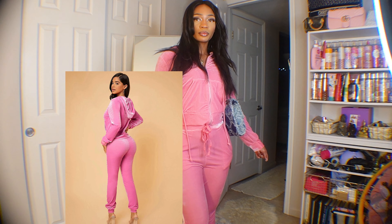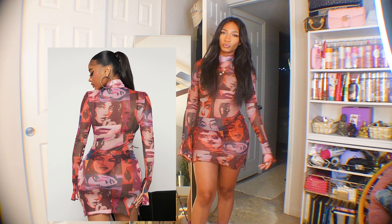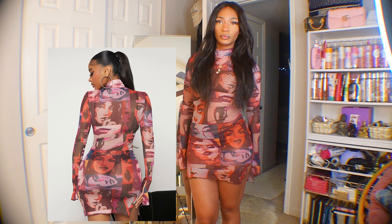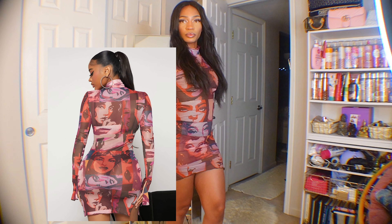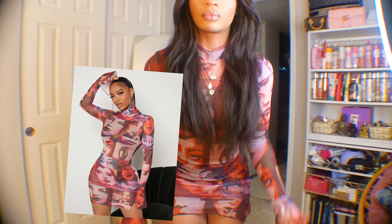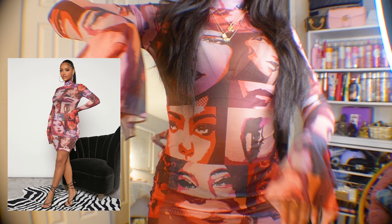Next is my going-out dress. I love this number — but like the model, you need to get a slip dress to wear underneath because it is completely sheer. In any sort of light or daytime, it's going to reveal everything. But it is so darling — I love the graphic print, and it's even short enough to wear as a top.